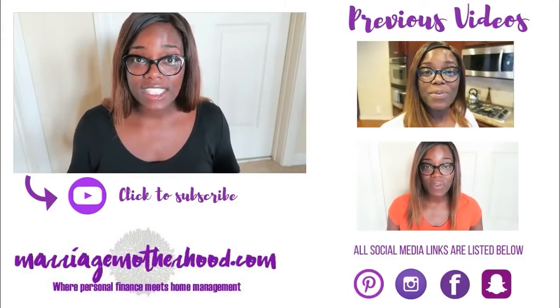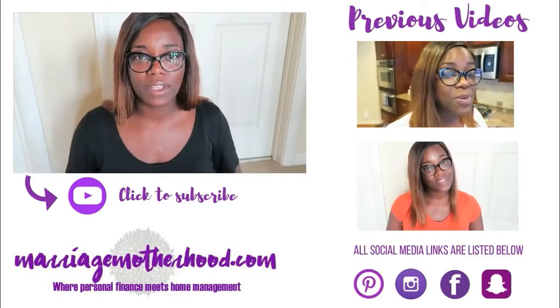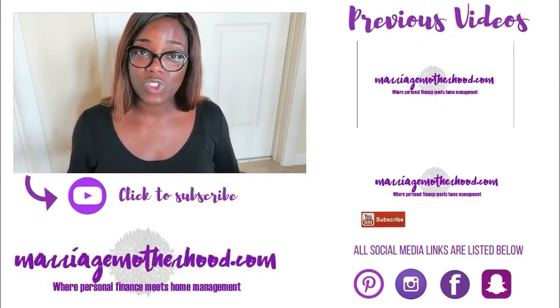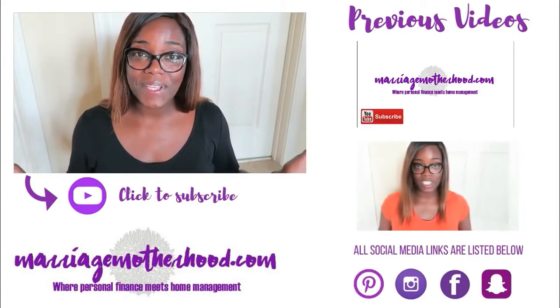Leave a comment down below and let me know what your favorite pillows are, and if you've purchased any mattresses recently, how do you like them. That's about it, guys — thank you so much for watching, commenting, and subscribing. If you haven't hit that subscribe button, hit it down below, and check out my previous videos and social media platforms listed below. I'll see you in the next video — bye!